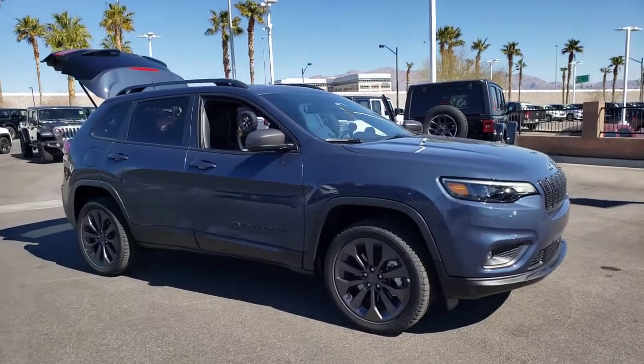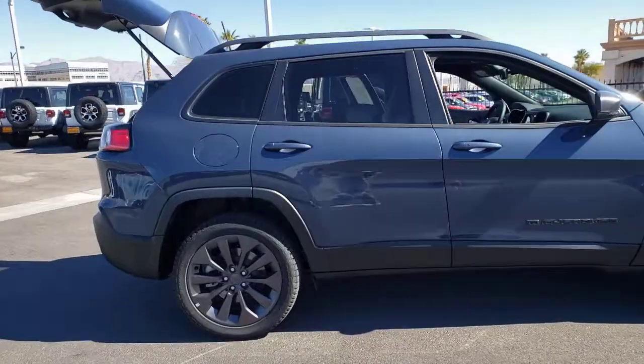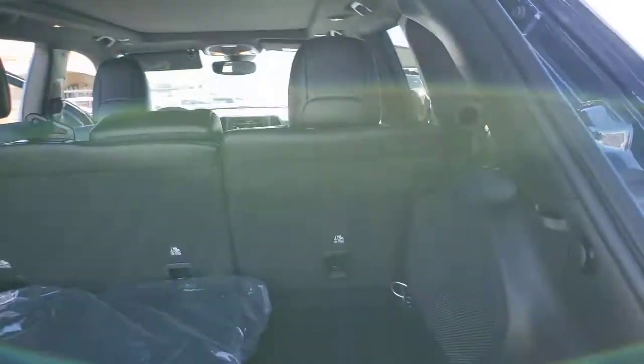Look no further than the 2021 Jeep Cherokee — the stylish mid-sized SUV with sleek lines, ample cargo capacity, rich interior appointments, and advanced technology that keeps you safe and secure.